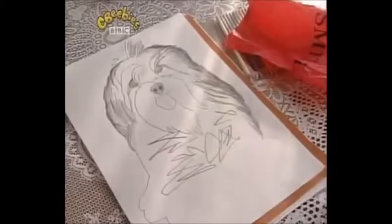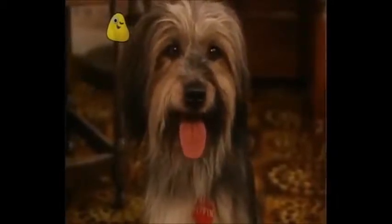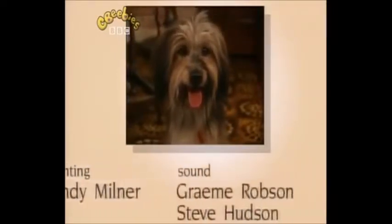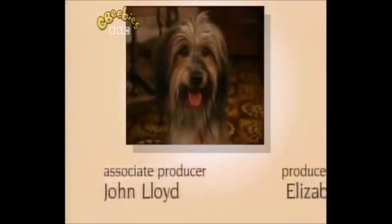Pippin! What are you doing? It's your picture. Well, I think it looks very nice. I'll write your name on it. P... Pin... Pippin.